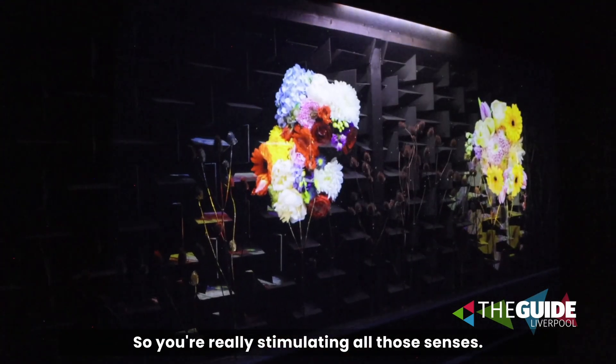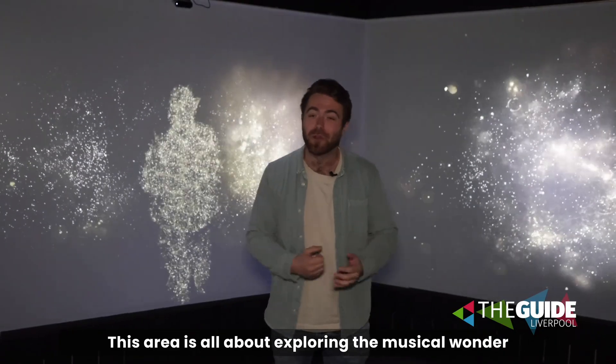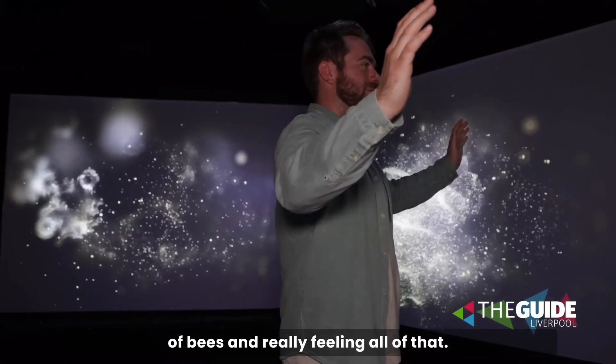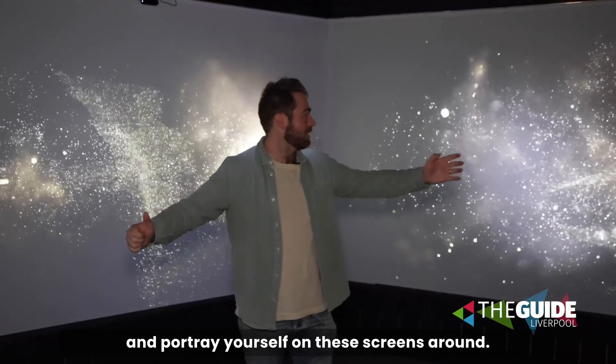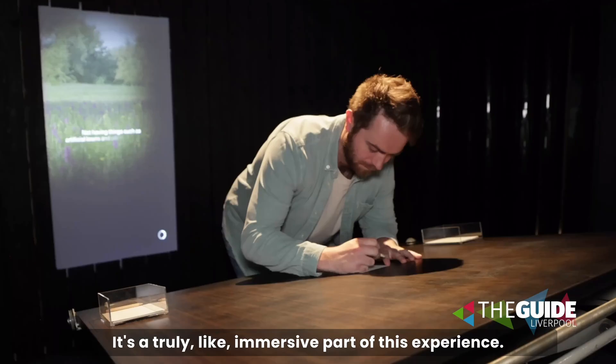You're really stimulating all those senses. This area is all about exploring the musical wonder of bees and really feeling all of that. You can actually stand in this light and portray yourself on screens around you — it's a truly immersive part of this experience.